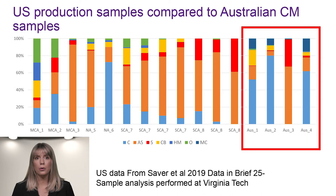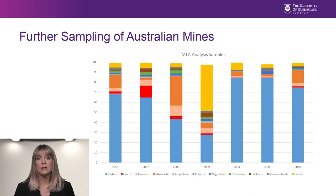I'm currently working on further sampling of the underground coal mines in Australia, which are being analyzed in-house by the Minerals Liberation Analyzer, or MLA. These samples are from three mines that are different mines in seams than the previous slide, so a direct comparison of methodologies cannot yet be made. The major trends hold the same, with relatively more carbon in the samples and just a small amount of quartz. This method reports on 26 minerals, but I've removed the minor components for clarity, so some don't add up to 100%.